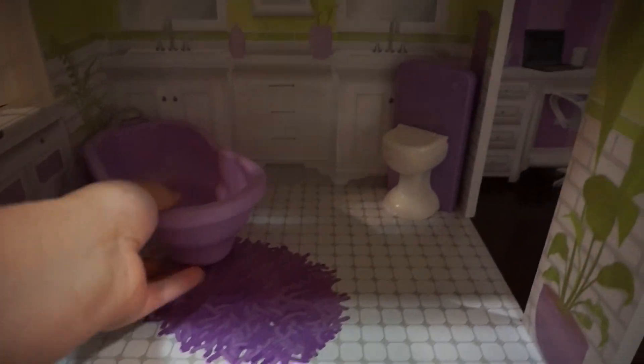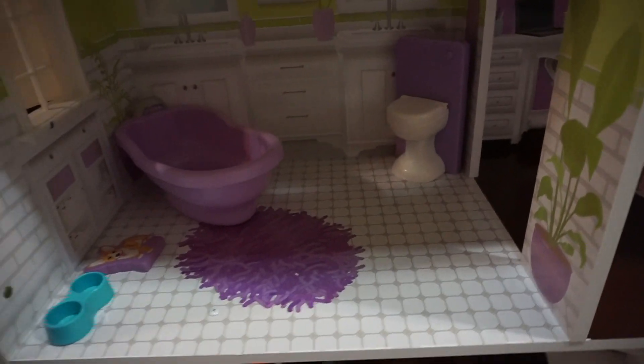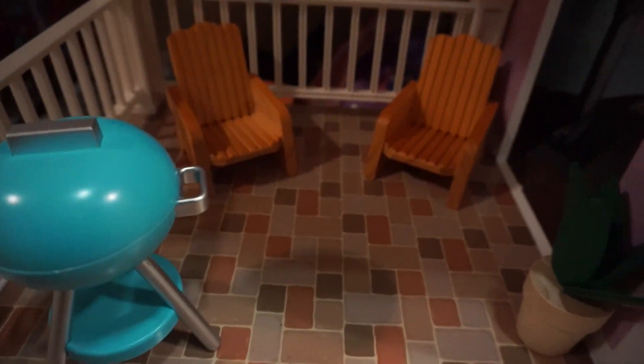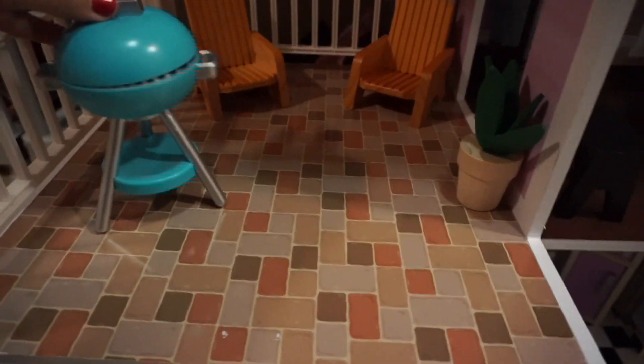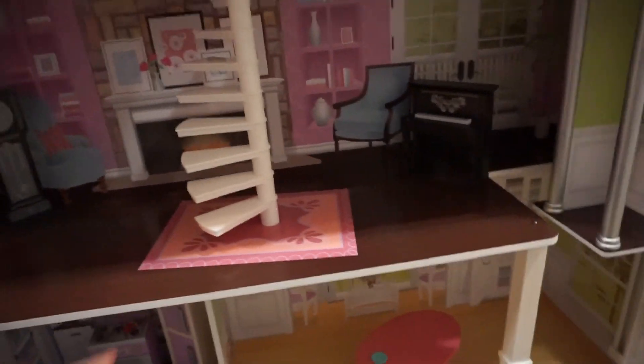We've got the bathroom here — this is a pretty sweet bathtub. Barbie can definitely fit in it, though her legs will probably have to stick out. There's a toilet that actually makes a sound. We have Fido, a little toy dog. And there's a little balcony set with a little plant and a barbecue. Then we've got some cool spiral stairs all the way down to this floor.